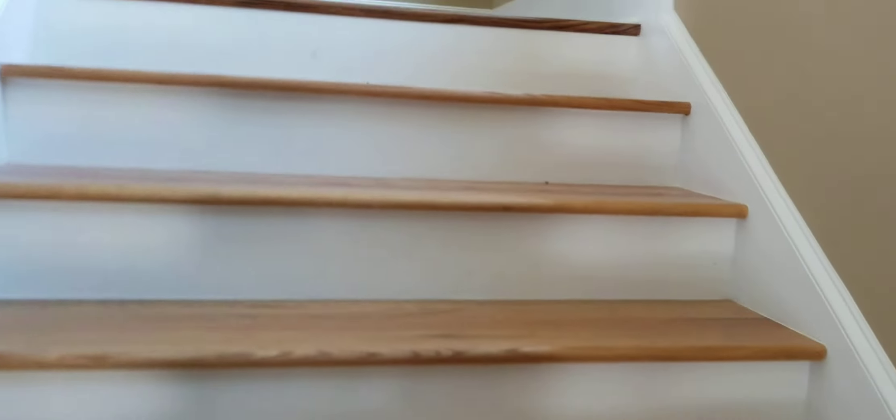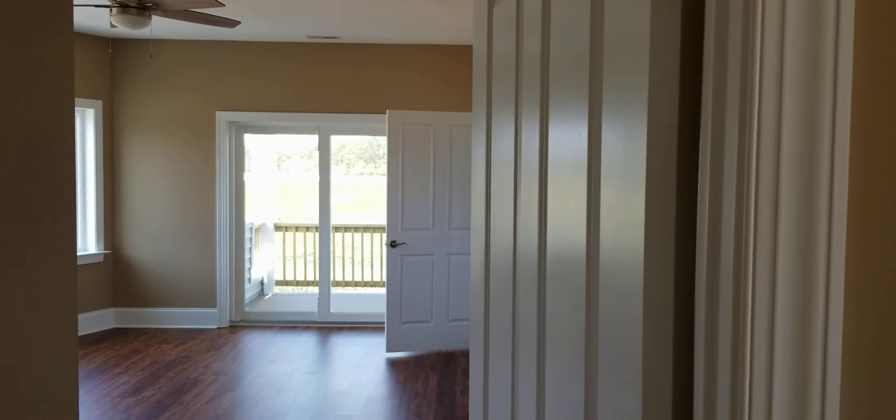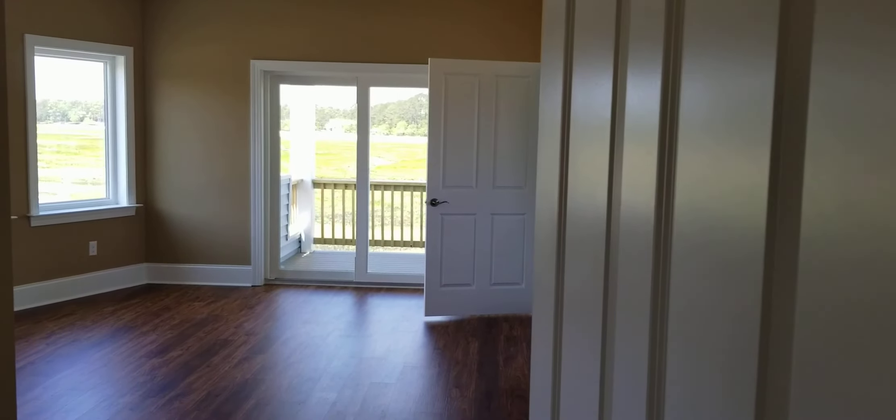And here, coming up the steps — they're nice and wide — so you could put in one of those little stair climber elevator seats. Here's the master bedroom, looking out pretty much to the west where the sunset occurs.